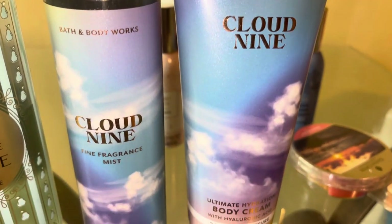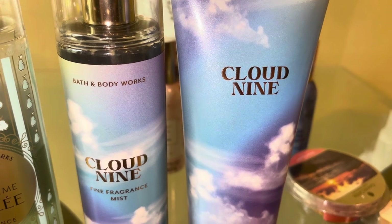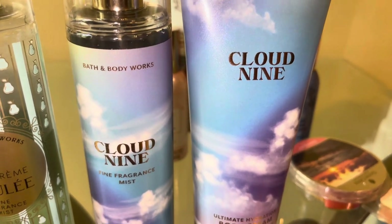Next is Cloud Nine. The notes are lavender breeze, morning dew drops, and cozy amber. This is just like a nice warm sweet type of scent to me — it almost kind of smells like Fruity Pebbles, but without that cereal scent to it.